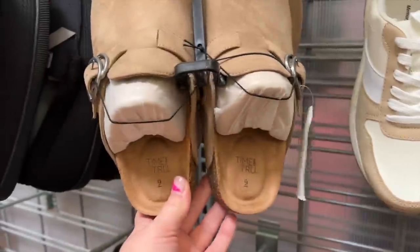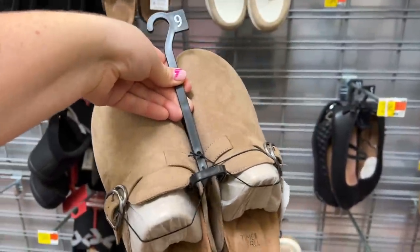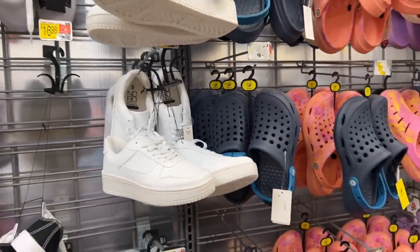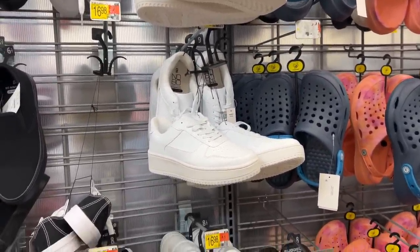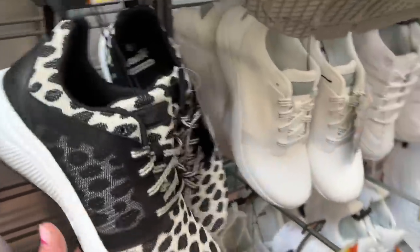How much are they? 20 bucks. Do I grab a cheap option to see how we like them? The No Boundaries version of my favorite white chunky sneakers — the ones I have are Time and True, but they look identical to this. These are so fun.